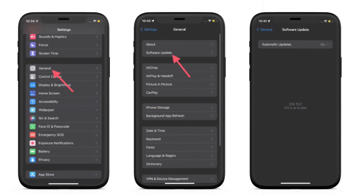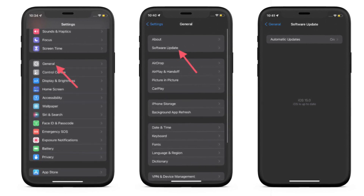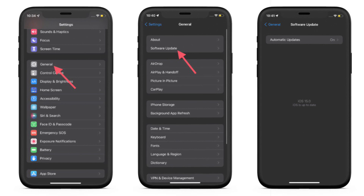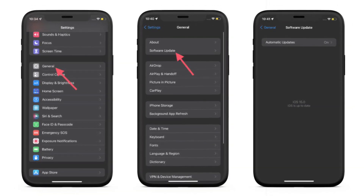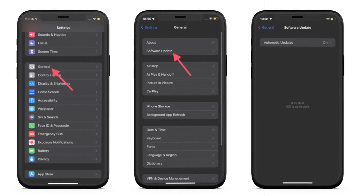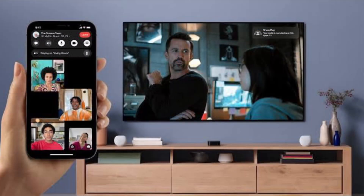If none of the tricks have worked in fixing SharePlay issues in FaceTime on your iPhone or iPad, the problem could be due to an annoying bug or outdated software. In this case, the best way to fix the problem is to go for a software update. Apple regularly releases software updates with bug fixes and performance enhancements, so it's always recommended to keep the software updated. Launch the Settings app, choose General, tap Software Update, and download and install the latest version of iOS or iPadOS.